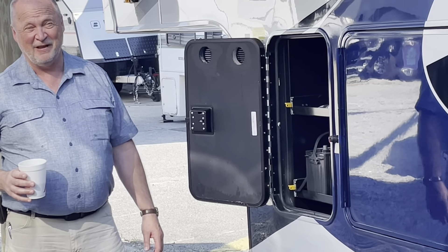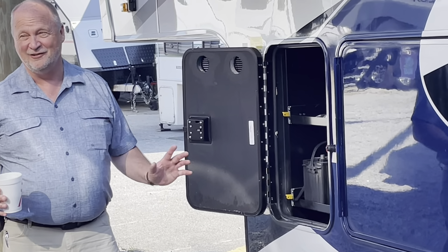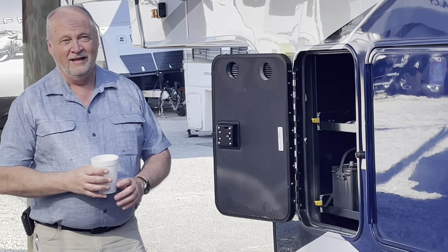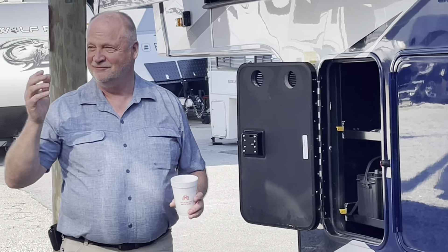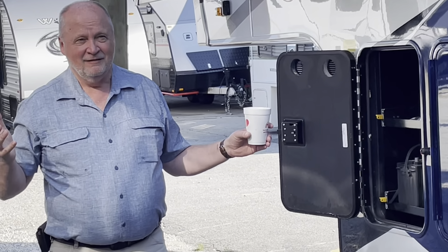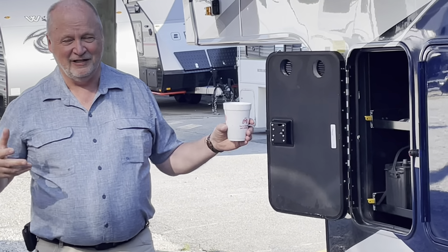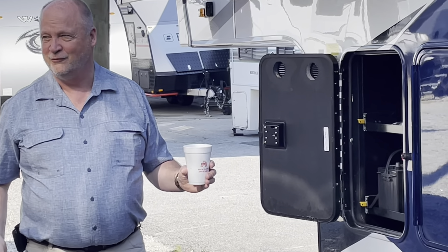Battery technology has changed a lot in the last three years — there are so many new batteries out there. It's kind of like the satellite thing; everybody wants a different setup, so just sell them what they want. Now, you have aluminum trusses on 16-inch centers, aluminum studs on 16-inch centers, aluminum floor joists on 16-inch centers — aluminum all the way around.